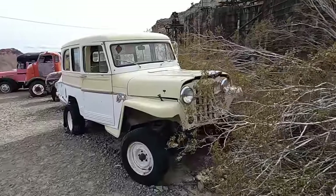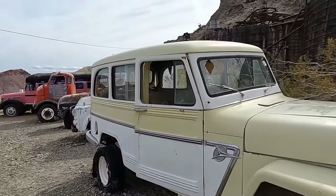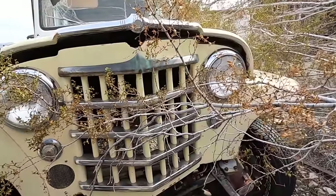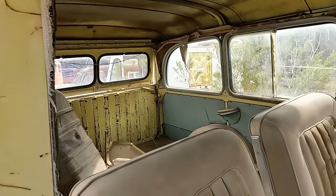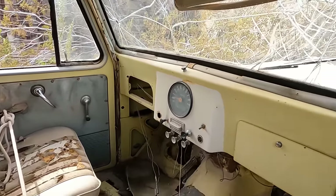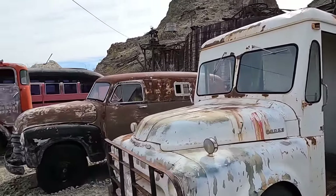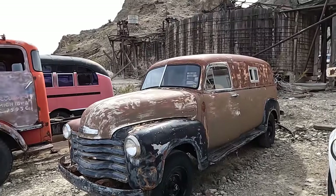Wow, look at this old thing. I think it's an old Willys. The interior is still kind of intact. No more steering column. Look at that old Dodge. I wonder if that was an ice cream truck. Wow, look at this thing. This is cool too.